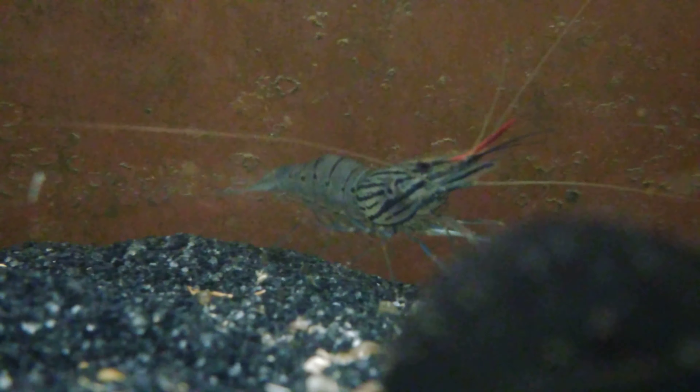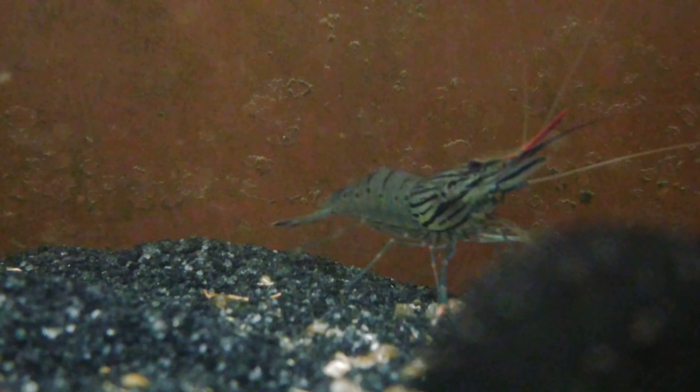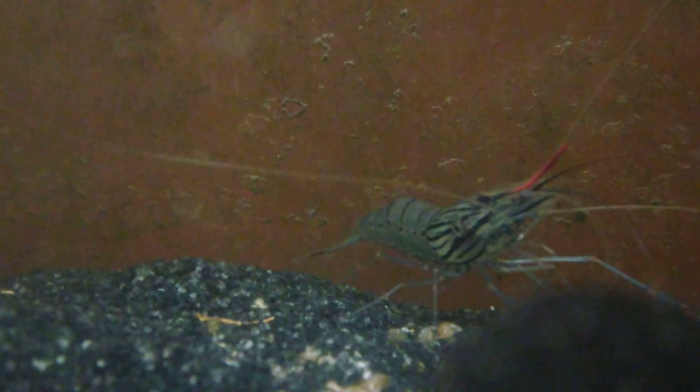Look at this fella right here. Isn't that a magnificent creature? He is getting big — he's got to be two and a half, three inches long now. He's starting to get some colors on his arms. If you look really close, they are starting to turn blue, which is what they're supposed to do.